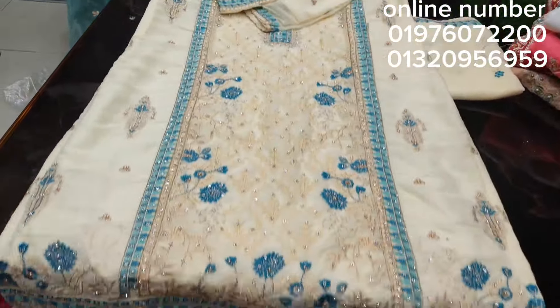This is a cream color. Wow, this is a cream color.